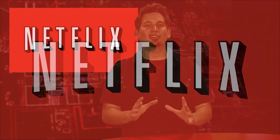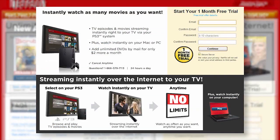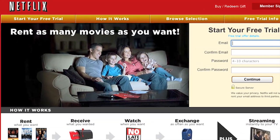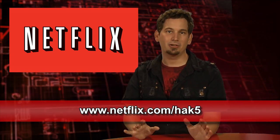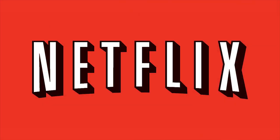With Netflix, the world's largest subscription streaming service, you can instantly watch thousands of TV episodes and movies on your Microsoft Xbox 360, Sony PS3, Nintendo Wii, and your computer for one low monthly price. No late fees, no due dates, and for a limited time, Hack5 viewers can get a free 30-day trial membership at Netflix.com/Hack5. Sign up now and use this URL so they know we sent you.